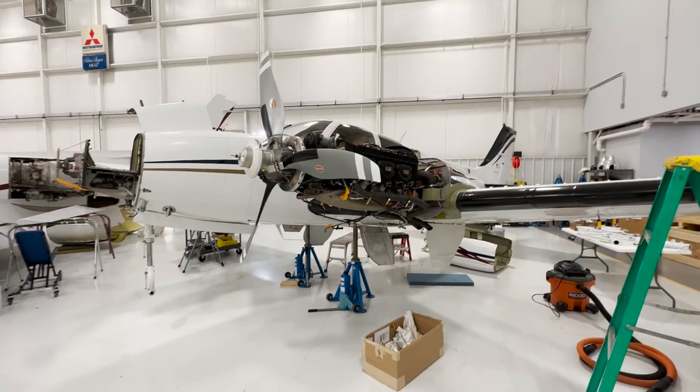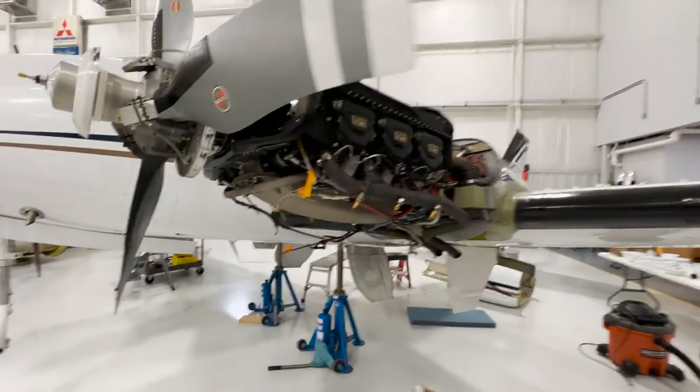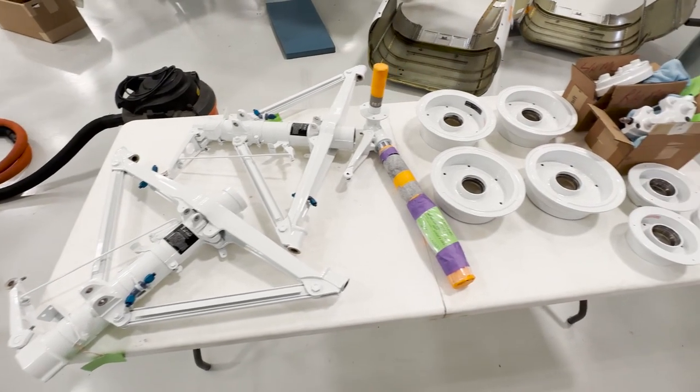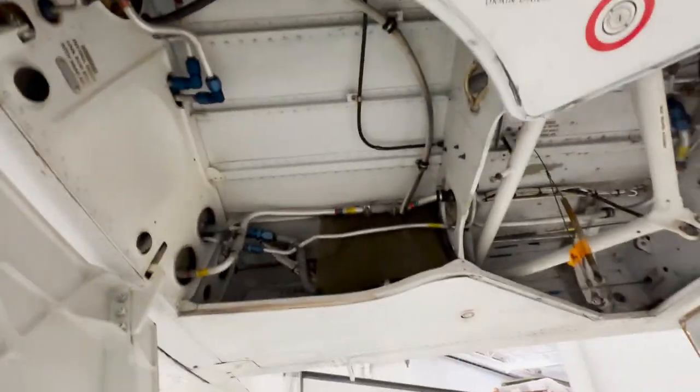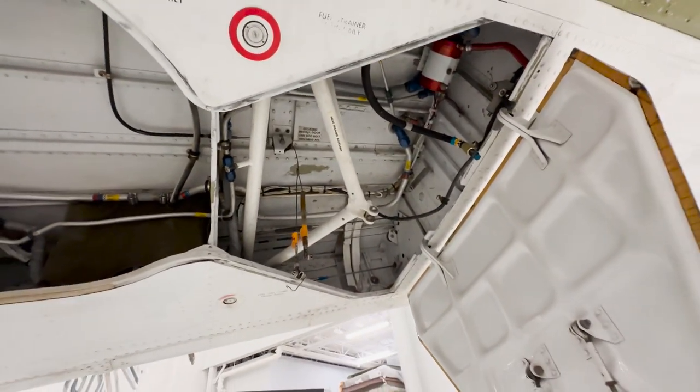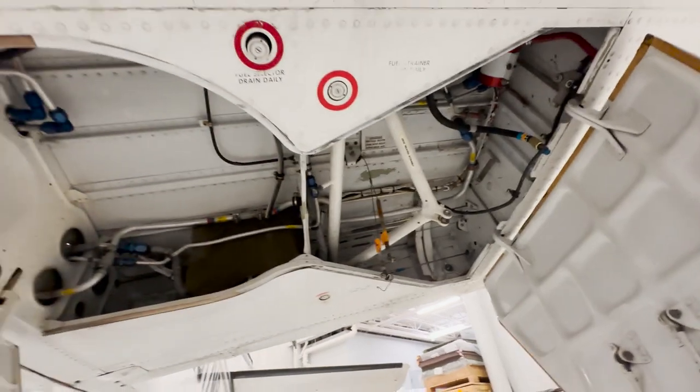As you can see the plane is up on jacks. I've taken the landing gear out and while it's out we're going to go ahead and repaint the wheel wells — it'll be a lot easier without the landing gear inside to do that.